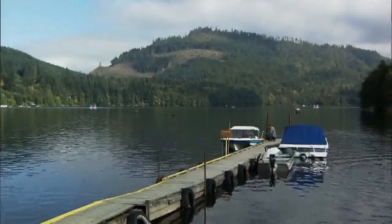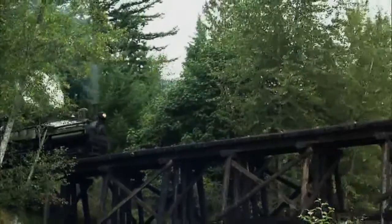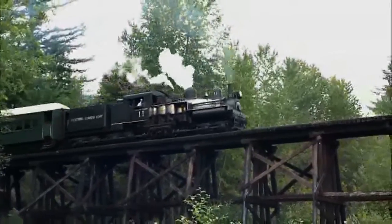Located in Elbe, Washington, about 70 miles south of Seattle on the main route into the National Park, the Mount Rainier Scenic Railroad cuts a pretty picture when the beauty of nature is the backdrop for the power of steam.